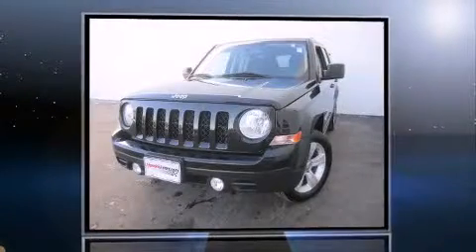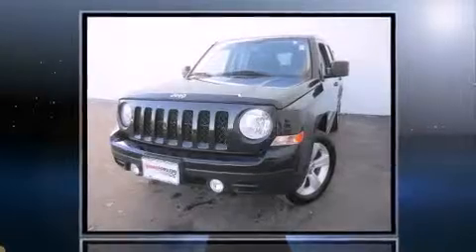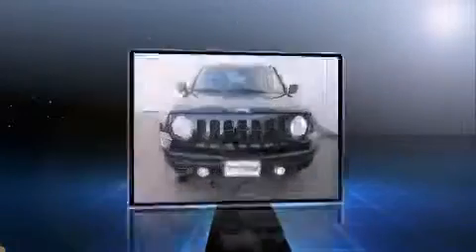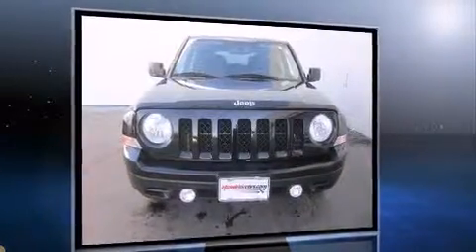Get excited about the 2012 Jeep Patriot with just over 30,000 miles on the odometer. This four-door sport utility vehicle prioritizes comfort, safety, and convenience. It features an automatic transmission, front-wheel drive, and a two-liter four-cylinder engine.